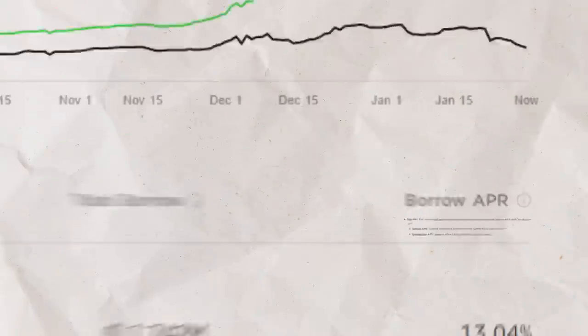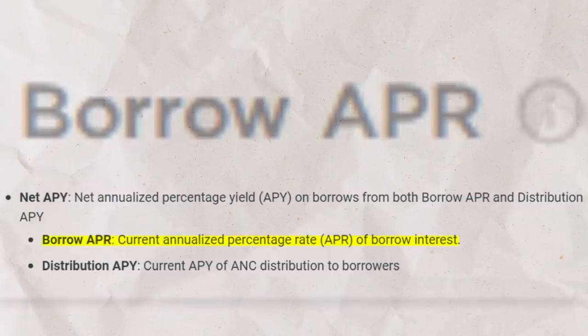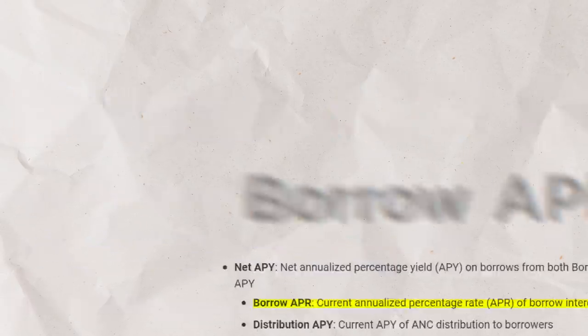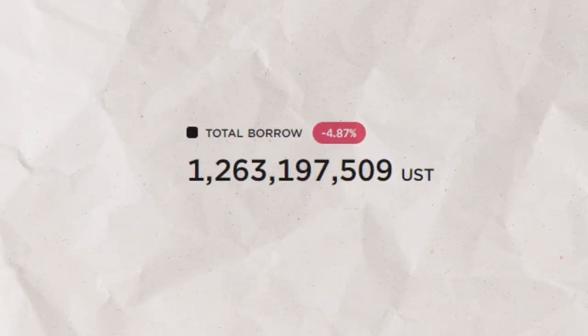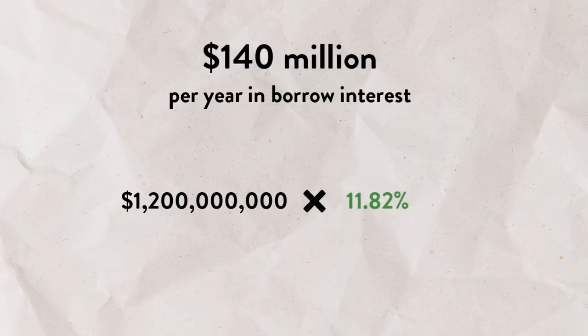So this helps us tweak the question: can they afford to pay out $1 billion a year, and if so, for how long? In order to determine this, we need to look at how Anchor Protocol earns money. This is done primarily through two ways. The first is borrow APR — people who are borrowing money from Anchor Protocol and paying Anchor an interest rate to do so. This is no different than how a bank makes money on a loan. Currently, investors are borrowing $1.2 billion from Anchor Protocol and paying just shy of 12% interest, meaning Anchor is earning around $140 million per year in borrow interest.